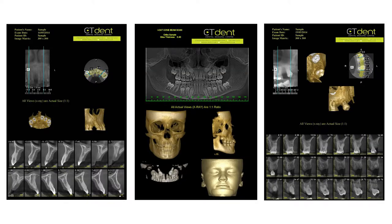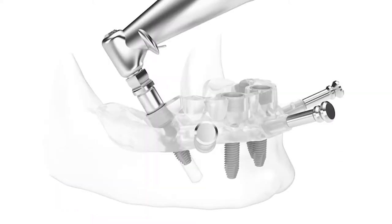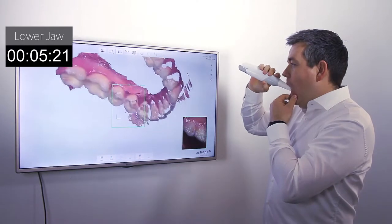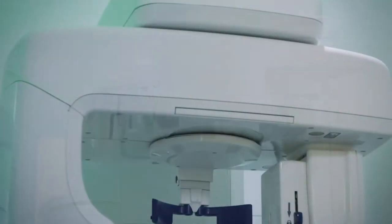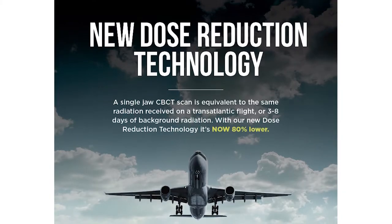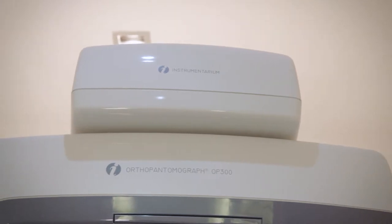Our services include 3D CBCT scans, 2D scans, radiology reports, surgical guides, 3D models and intra-oral scanning. The scanners we use offer the latest in imaging technology including dose reduction protocols with 80% less radiation at all branches. Our scanners provide the best results, reliability and accuracy for specialist imaging.